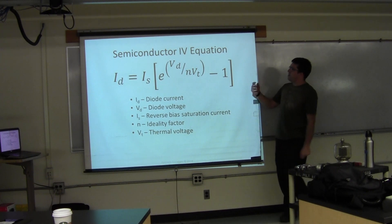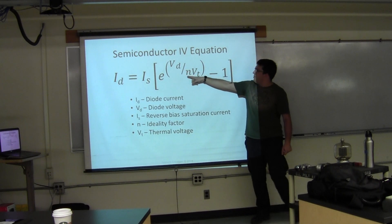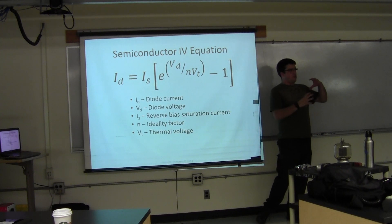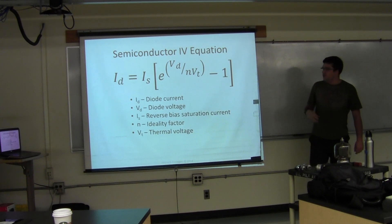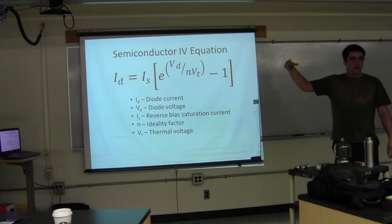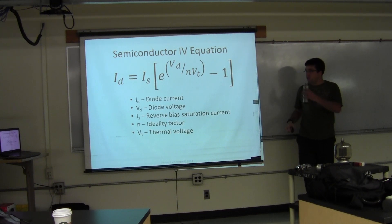This is the standard diode IV equation for a forward-biased diode — current as a function of the reverse-biased leakage, E to the power of the voltage across the diode divided by the ideality factor and the thermal voltage of the silicon. Around the range of 0.6 to 0.7 volts, it goes up exponentially and we like to just call that 'on.' That's what the silicon diode looks like.